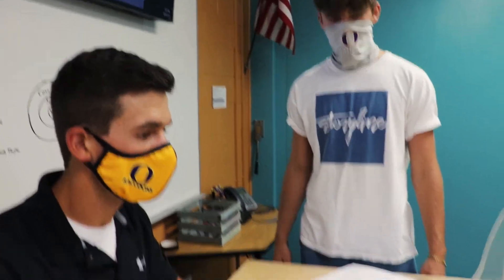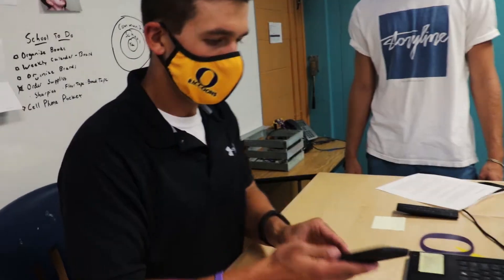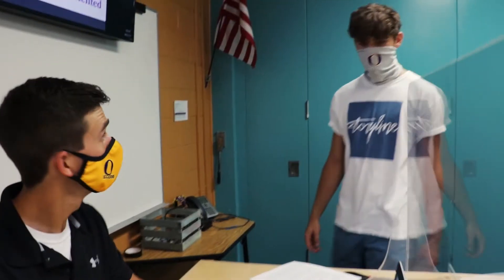Hey OC, can I use the restroom? Sure, let me just check you out. I'll use my QR code. Alright, you're good to go. Alright, I'll be right back.